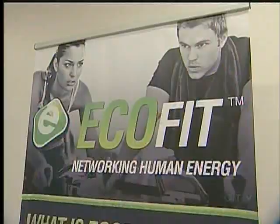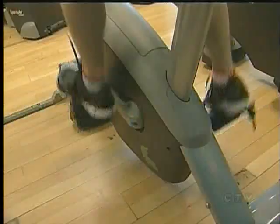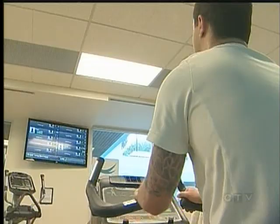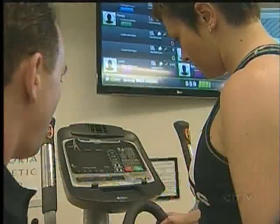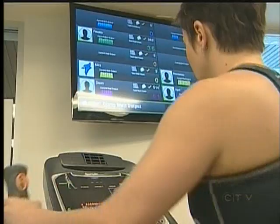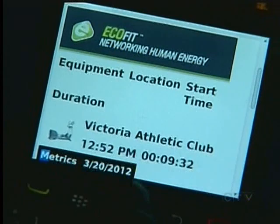EcoFit, a Victoria-based technology company, has developed a sophisticated wireless communication system for fitness equipment. When you drop your card onto the sensor node there, onto the console, automatically your workout is now engaged. The EcoFit system tracks heart rate, speed, distance, and calories burned, and it sends the information to your smartphone.